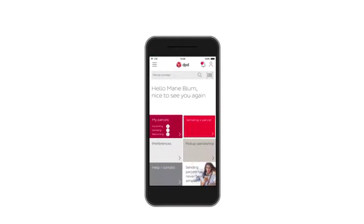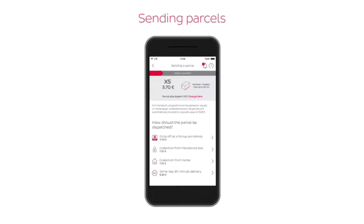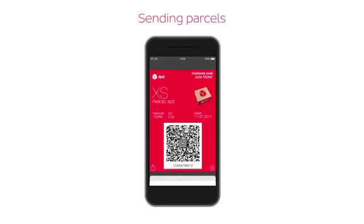Sending parcels is just as easy as receiving them. I select the parcel size and the type of delivery, enter the consignee or select a contact from my address book, and pay securely and conveniently online. With the mobile parcel label on my smartphone, all I now need to do is take my parcel to the nearest parcel shop.